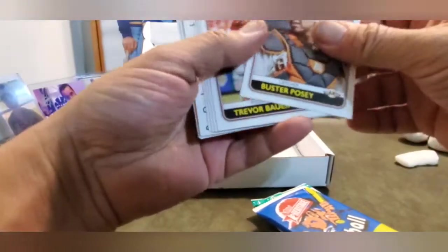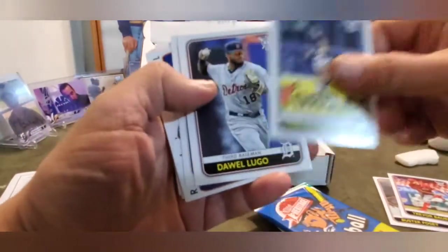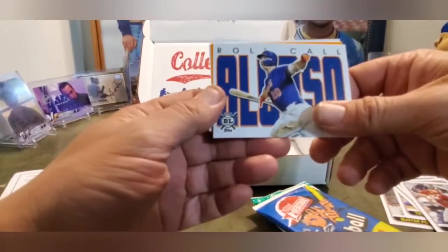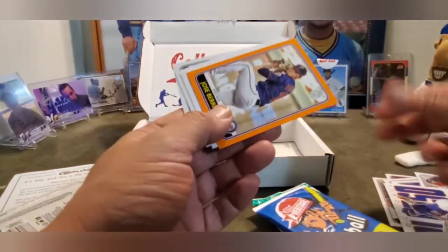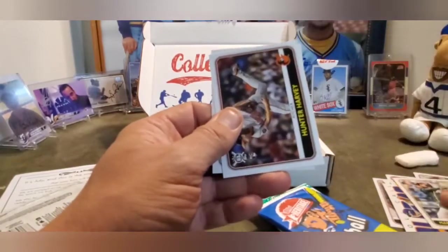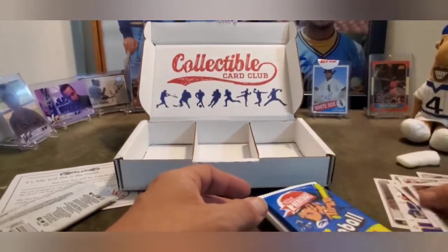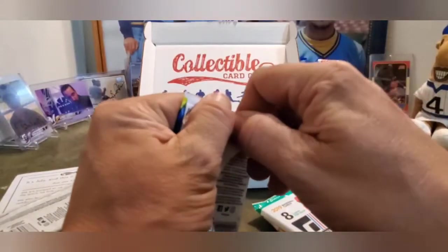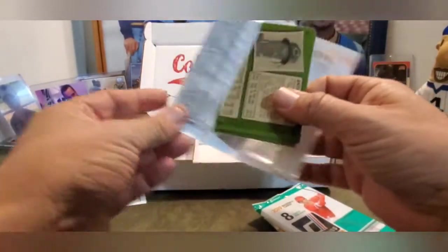We got a Buster Posey, a Trevor Bauer, a Harold Ramirez, a Davao Lugo, Ketel Marte, and that looks like Pete Alonzo Roll Call. Then an orange Jose Barrios, Marcus Simien, Hunter Harvey, and Jordan Montgomery. Definitely the big one was the Roll Call Alonzo.